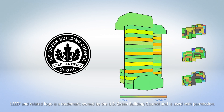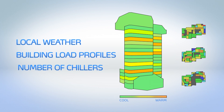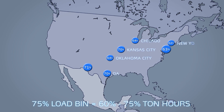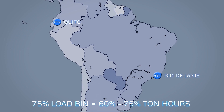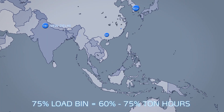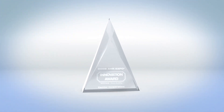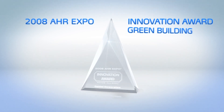When performing whole building energy simulations, factors like local weather, building load profiles, and the number of chillers employed are taken into account. Studies have shown that the 75% load bin often accounts for 60 to 75% of the ton hours, while the 50% and 25% load bins typically account for less than 20% of the ton hours. The 23XRV efficiency at 75% load is up to 17% more efficient than other variable speed chillers. The industry has taken notice, previously awarding the 23XRV the AHR Expo Innovation Award in the Green Building Category.